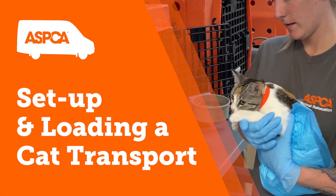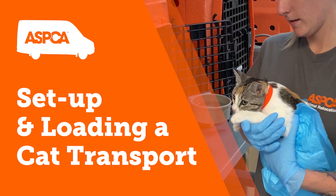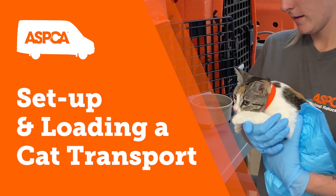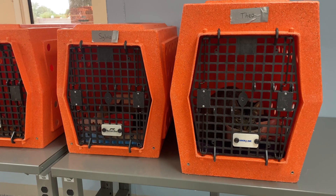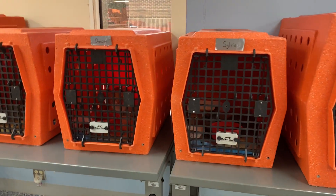Set up and loading a cat transport. Cats should not be transported in the same manner as dogs or in the same vehicle compartment. An accommodation should be made to minimize environmental stress during transport. Environmental stress can increase illness post-transport, like upper respiratory disease.